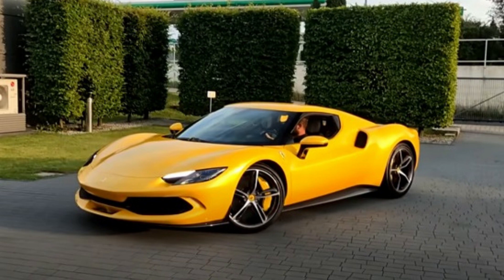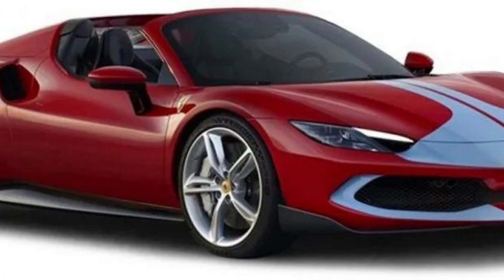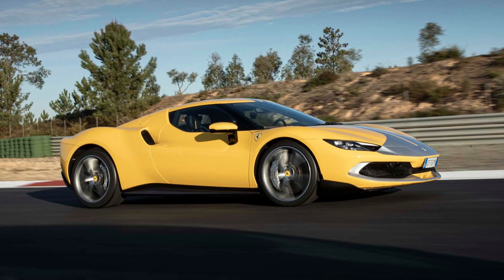Ferrari's new GTS model is equipped with two different power settings, allowing buyers to choose between an electric motor that can travel up to 15 miles on one charge at up to 84 miles per hour, or combining both engines for brief periods when needed.